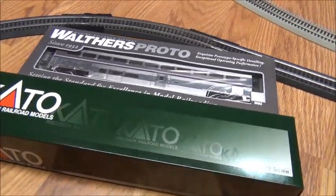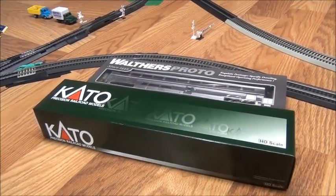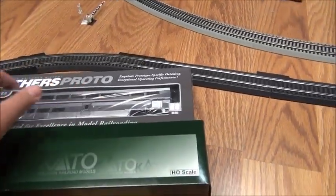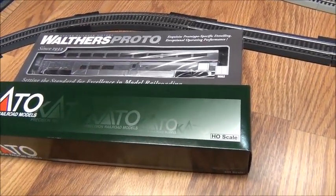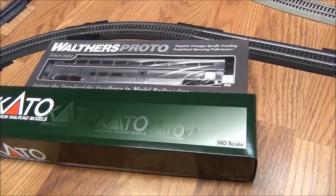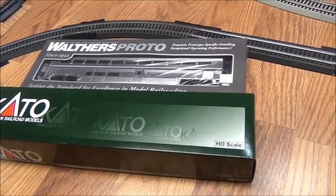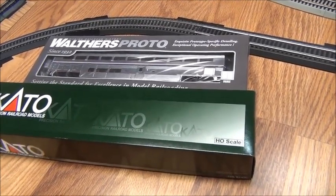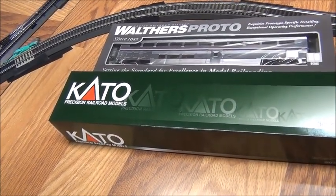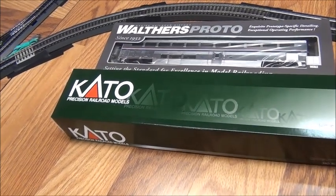So now I have a total of 8 Superliners — it's really cool that I have 2 more to extend the stock. I also want to thank my friend, a good subscriber — he is KCMO Railfan. I'll put a link in the description so you guys can sub to his channel, because he's got some really cool content. He's a good buddy of mine who films really good train videos.